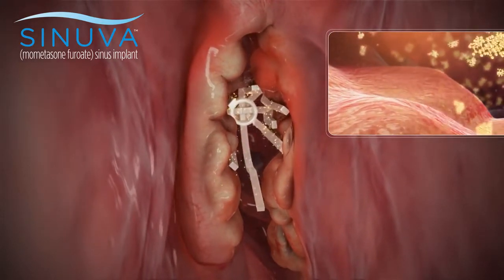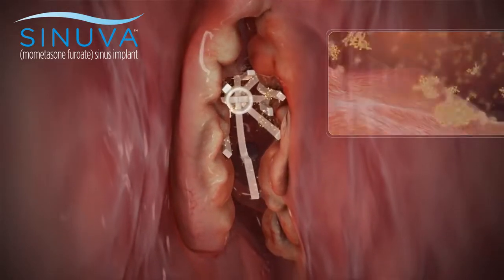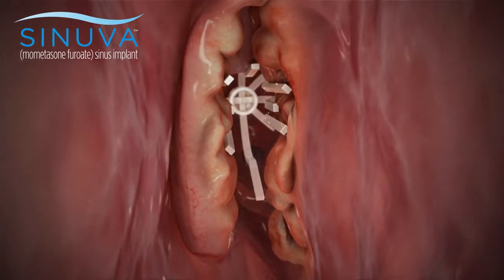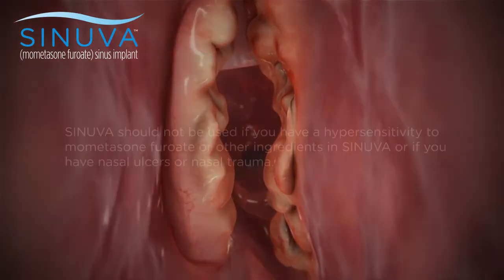Once it's placed, Synuva usually cannot be felt. As the polyps decrease in size, Synuva can be removed at 90 days or earlier at the doctor's discretion.